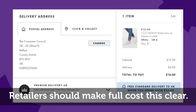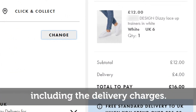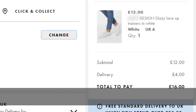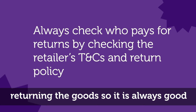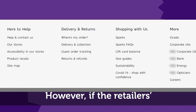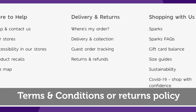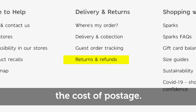Retailers should make the full cost clear — the price should include all costs including the delivery charges. You might have to pay for the cost of returning the goods, so it is always good to check this before you complete the order. However, if the retailer's terms and conditions or returns policy does not explain who pays for returns, the retailer should cover the cost of postage.